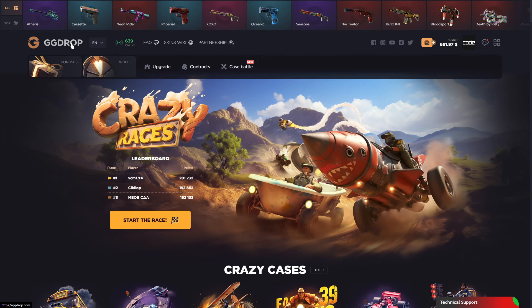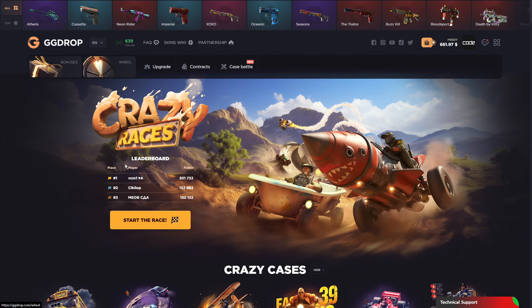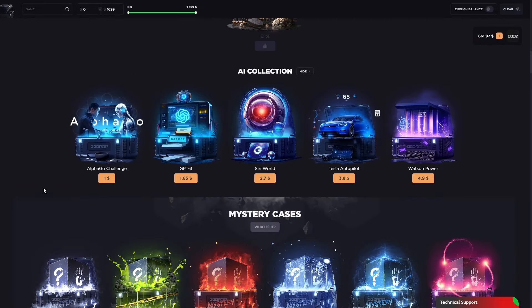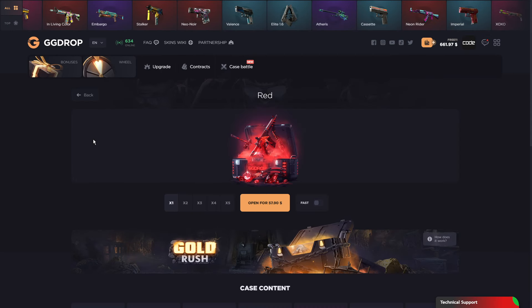So today we got $660 in balance and I want to do a case opening with you guys. Let's check out some nice cool cases. I found these VIP color cases for about $60, $70, $80, $90, and about $100. So let's just hop right in, start with the lowest one, the red case — $75.